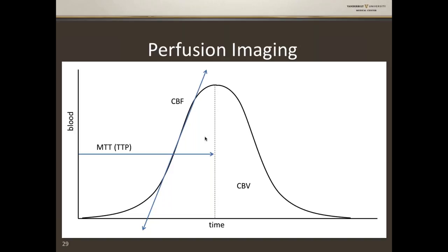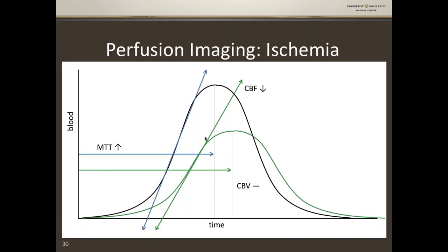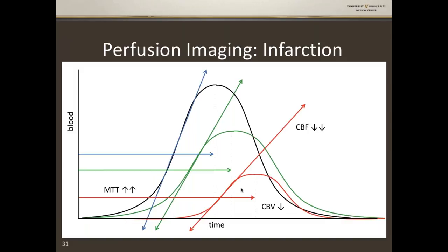In parts of the brain that are ischemic, this curve gets flattened and stretched out because blood is getting to the voxel by collaterals — maybe through leptomeningeal collaterals or through a PCOM — but it's just taking longer. So mean transit time and time to peak increase, cerebral blood flow decreases because the slope is flattened, but CBV — cerebral blood volume — doesn't change. The same amount of blood is getting to that voxel, which is why it's ischemic but not yet infarcted. Infarction happens when the curve flattens even more, CBF goes way down, and then CBV goes down too.